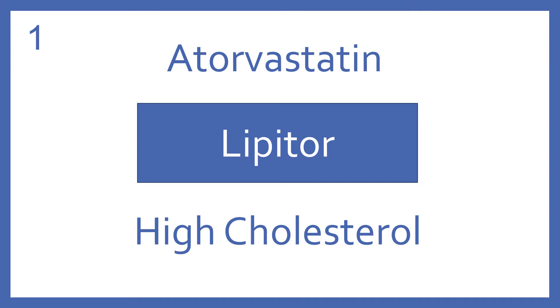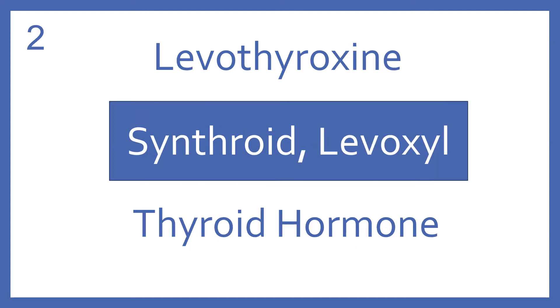Atorvastatin, brand name Lipitor. Atorvastatin is an HMG-CoA reductase inhibitor for high cholesterol. Levothyroxine, brand name Synthroid or Levoxyl. Levothyroxine is a thyroid hormone.